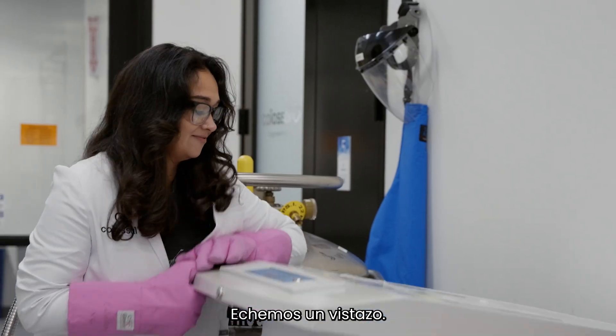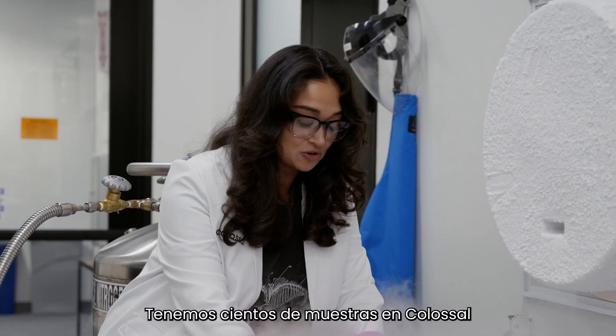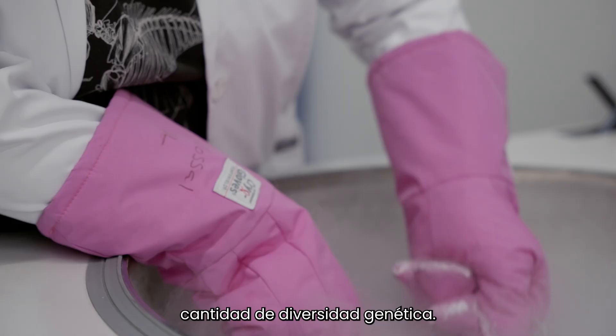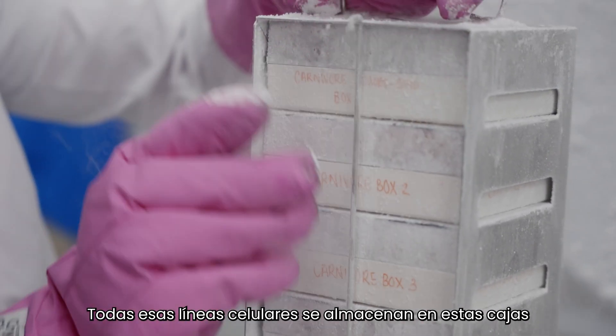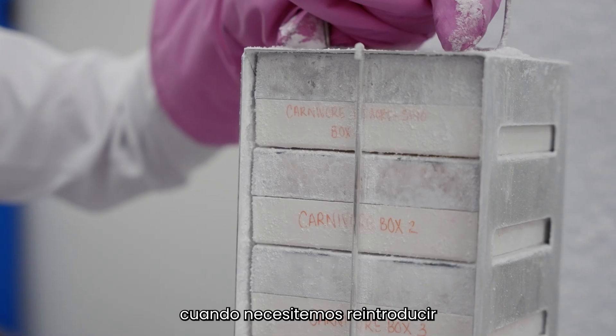We have hundreds of samples at Colossal from different species and different individuals, so we have the most amount of genetic diversity. All of those cell lines are stored in these boxes, and it lets us use them at any point when we need to reintroduce the species back into the wild.